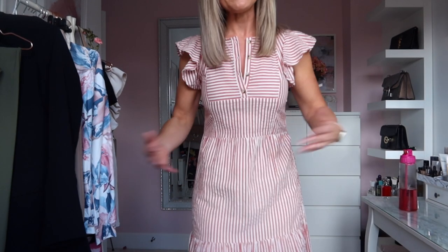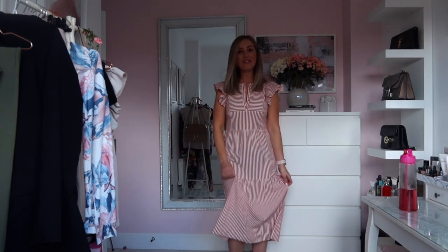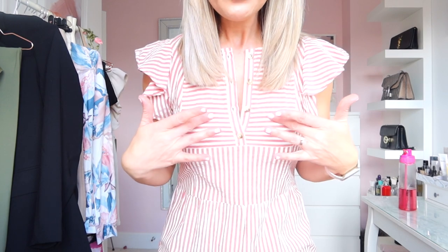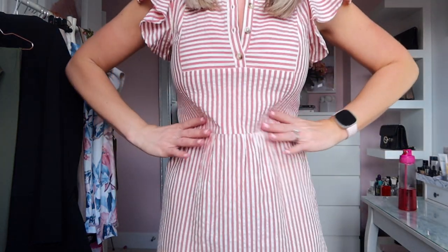So first up is this dress — just a really cute little prairie-style tiered midi dress. Midi dresses are actually one of my favourite styles, purely because I don't like wearing really short dresses. The dress is a really light material — it's like a red and cream stripe and it's got these gorgeous little sleeves. It would definitely look good with a little belt wrapped around it as well. You could easily wear it with trainers or dress it up a little bit.